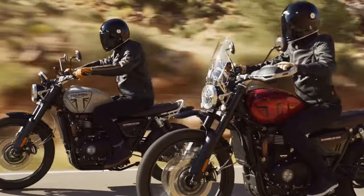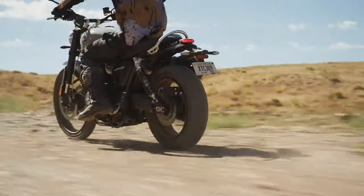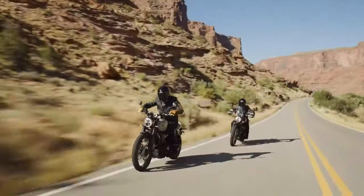An electronics upgrade introduces cornering traction control and five riding modes: Sport, Road, Rain, Off-Road, and Rider-configurable.